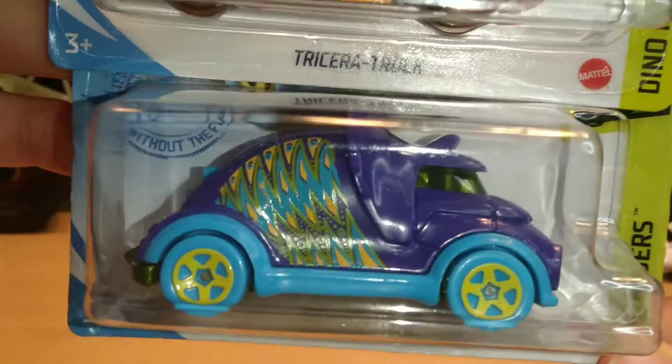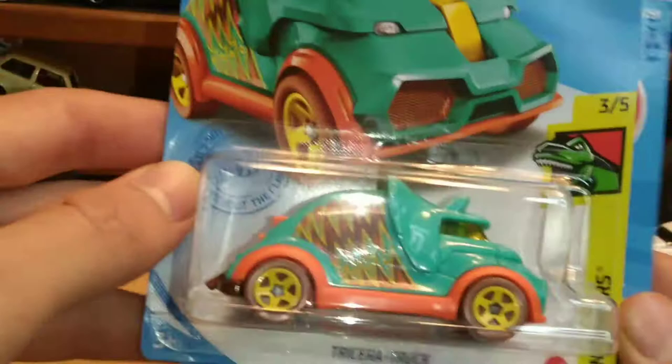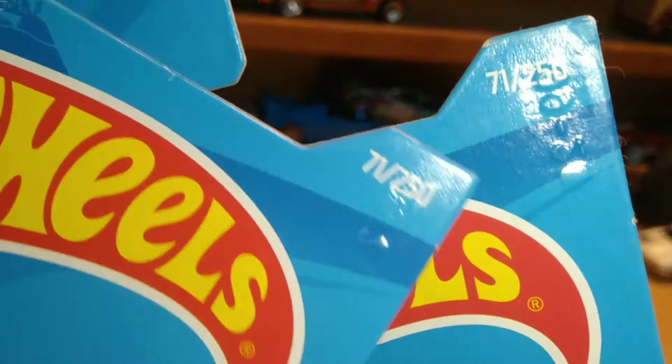This is number three of five. This is the newest variation and this is the oldest variation — they're different colors, same car, same placeholder in the main line, just different colors. Number 71 of 250. The teal one is on a USA card — I got it at my Target or maybe my Dollar General, I don't remember.